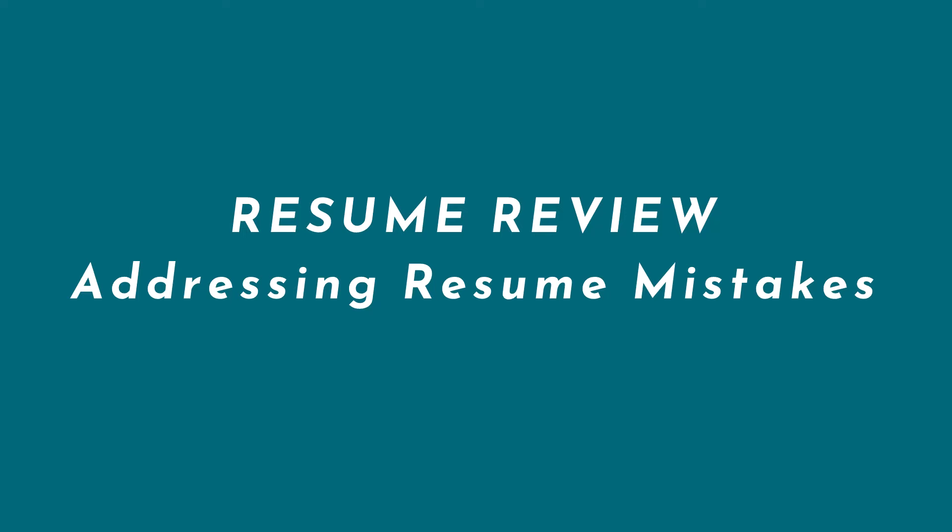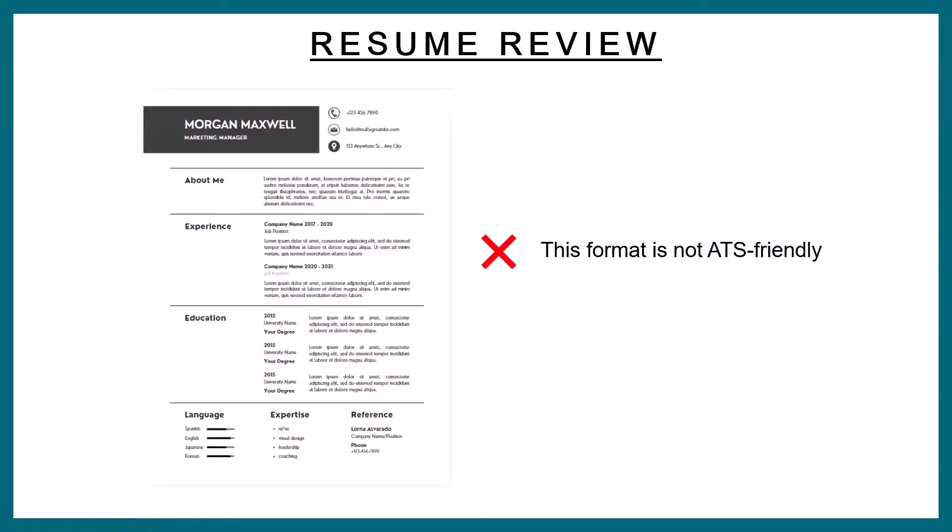So this is your extra bonus for today. You guys can see on my screen — do you see this resume? Is it pretty clear? So this resume — and I already gave you the answer; next time I'll delay the answer — this is not a good resume format because this resume is not ATS friendly.